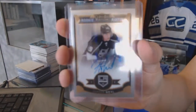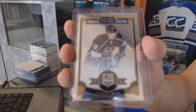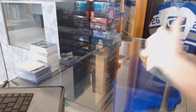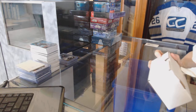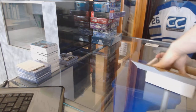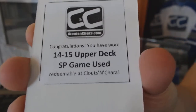And we've got a 15-16 OPG Platinum rookie autograph for the LA Kings, Jordan Wheel. All right, Gold Box number two. Our second bonus box is 14-15 Upper Deck SP Game Used.